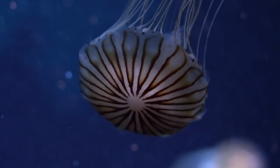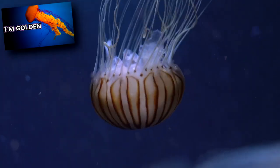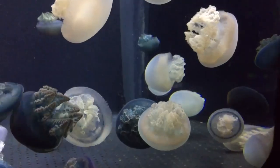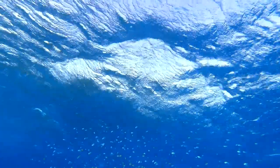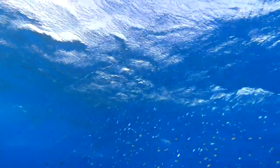These jellyfish lack stinging tentacles around their bell like some other jellyfish species such as the golden jellyfish. But blubber jellyfish still have stinging cells on their oral arms, which help immobilize prey. Blubber jellyfish eat small fish, crustaceans, planktonic organisms, and detritus.